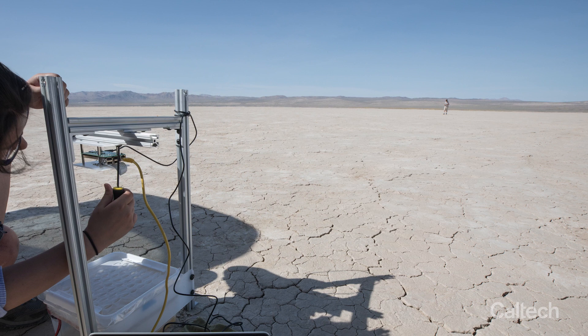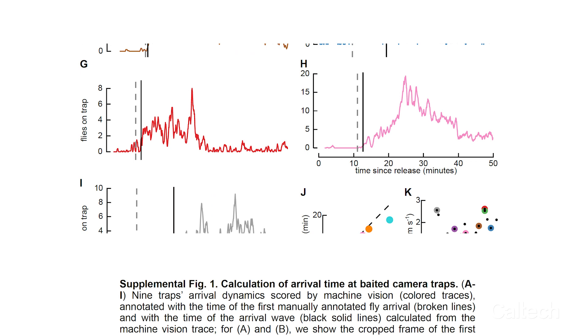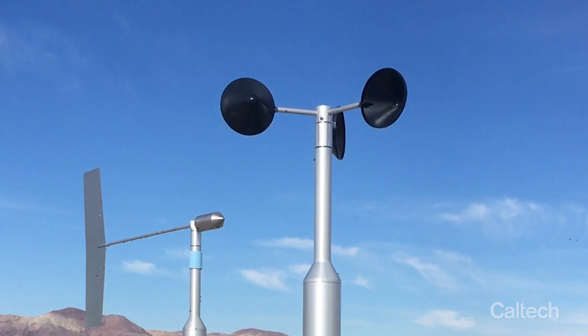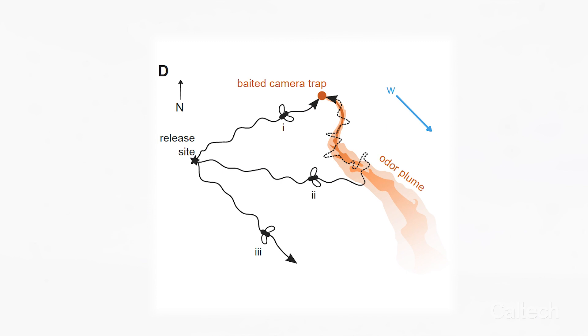The first finding is that flies do fly upwind in the field, even in the face of winds. Another finding is a lot more subtle, regarding the time of the very first flies to arrive at all the traps. We really couldn't find a way to better explain those data except with a model indicating that the flies might have an algorithm for dealing with the wind that works well in a huge variety of wind conditions. It's really elegant — it allows them to fly long distances while preserving their ability to encounter an odor plume.